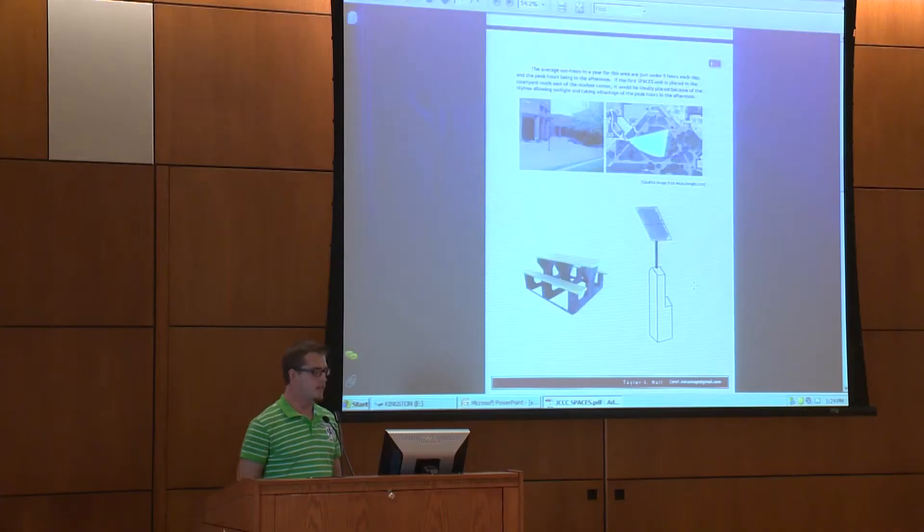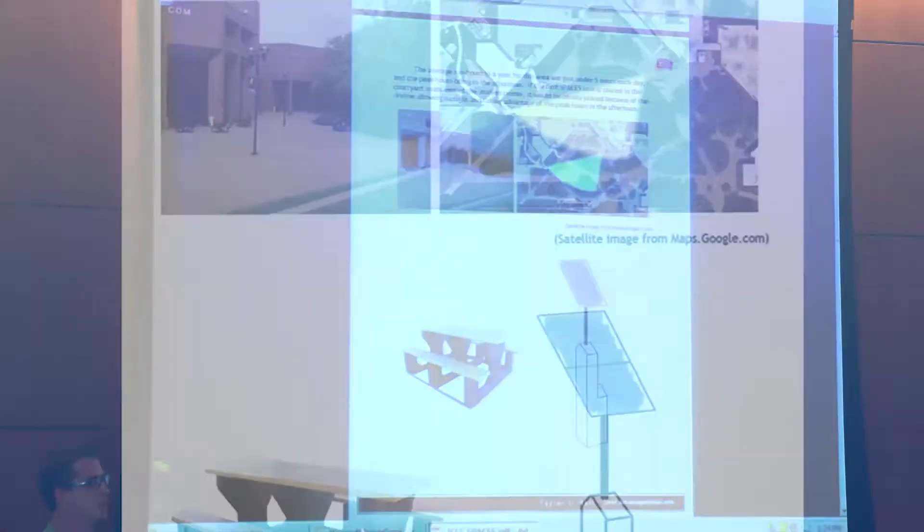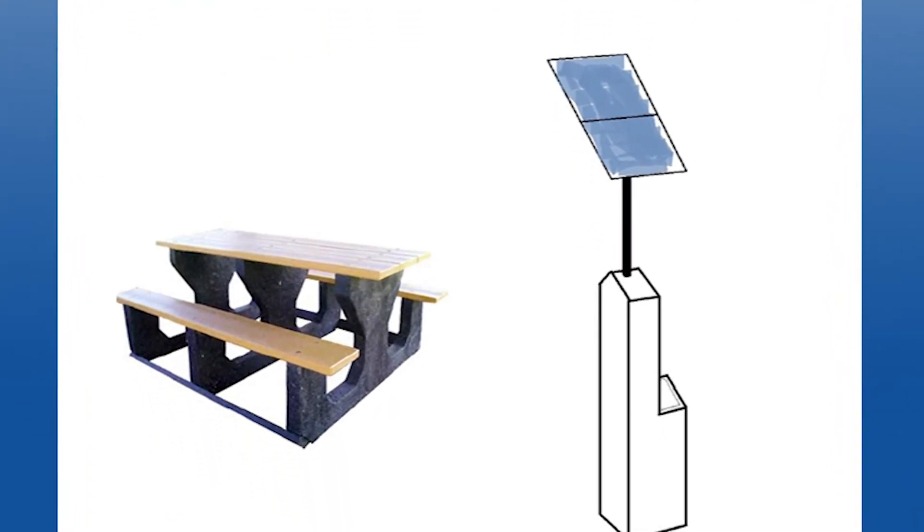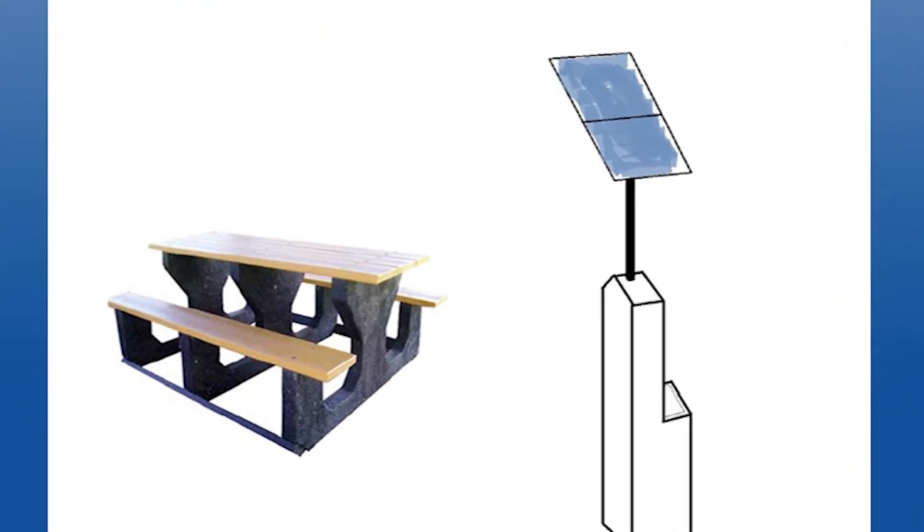I was greatly interested in solar power, so I wanted to implement it on a scale that was plausible, and came up with the idea of a picnic table. It is a station that supplies solar power for laptops and cell phones — small devices that we as students use daily.